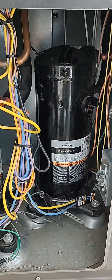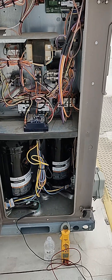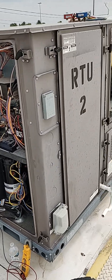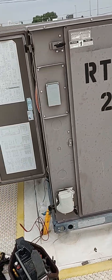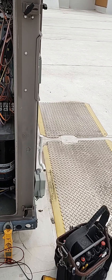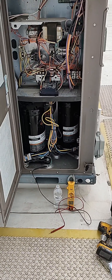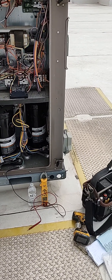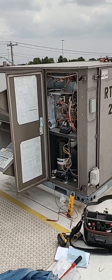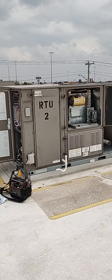Compressor number one is shorted to ground. This is part one of the video — the diagnosis of this repair. There will be a part two covering the actual repair. I'll let the customer know, give them a price, and try to get a hold of a compressor. All that work will be in part two. Alright guys, off to the next.